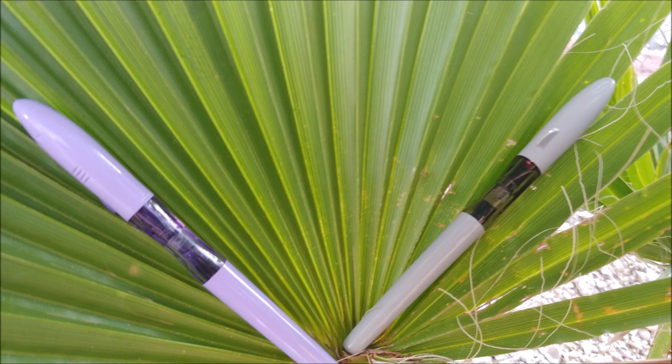Next up: Spartan Blades. There were a few different models I tried. The one I actually wanted to try most was the Harsey folder, but I didn't get to. That was a little disappointing. I did get to try the Harsey fixed blade, which was honestly pretty cool. I also got to try the Pallas, which is a button lock flipper, and the Kranos, which is just a flipper. The Kranos is the one I like least — it's relatively expensive at about $550.